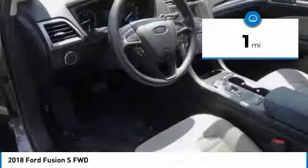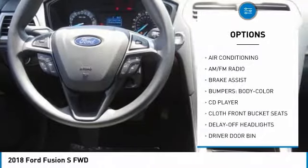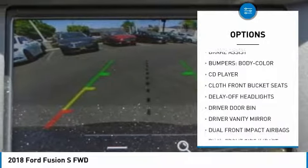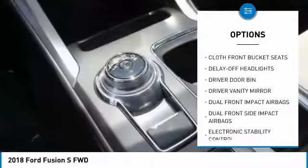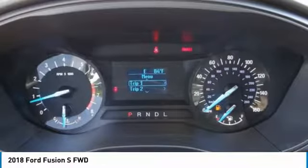Here are some of this vehicle's great options: traction control, air conditioning, dual airbags, power steering, four-wheel disc brakes, electronic stability control, trip computer, power windows, rear window defroster, and CD player.